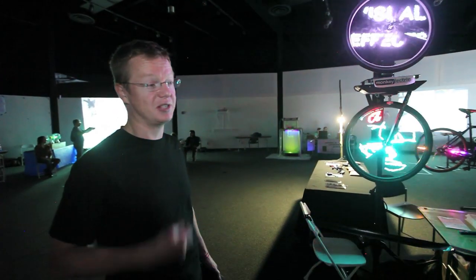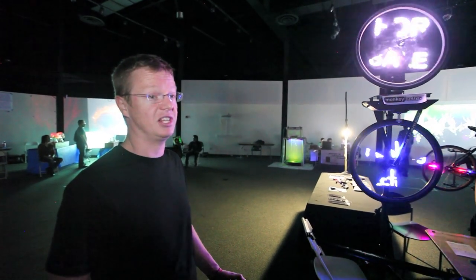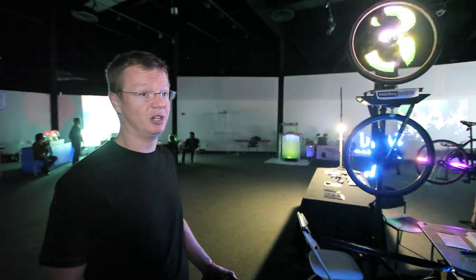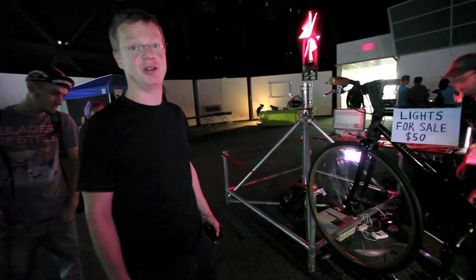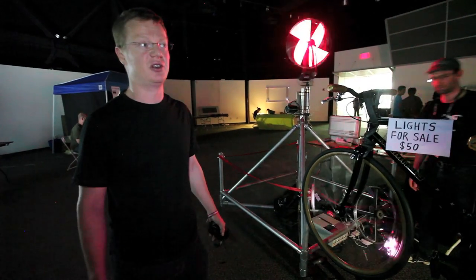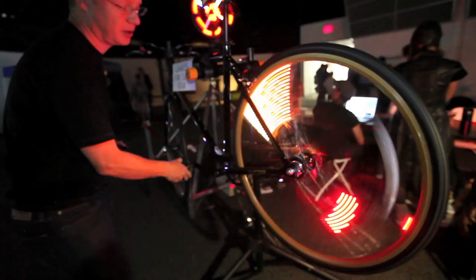We really consider ourselves a bicycling company that makes lights for bicycles. Our goal is to keep people safe at night and help promote cycling by making it a little bit more fun. So that's who we are, Monkey Electric. Thank you very much. We're really happy to be here at Makersfair. We always think it's a great incentive and we get inspired by a lot of things we see here. And we try to keep people inspired also.